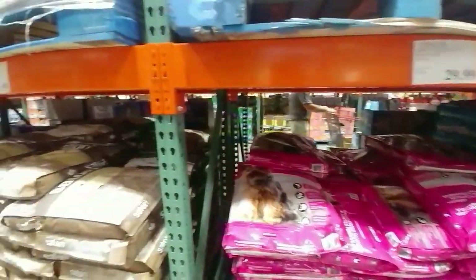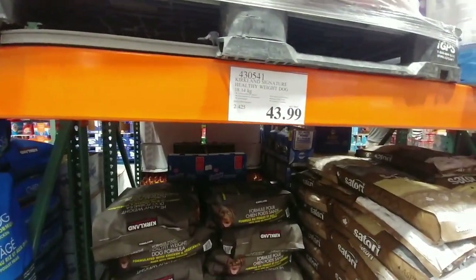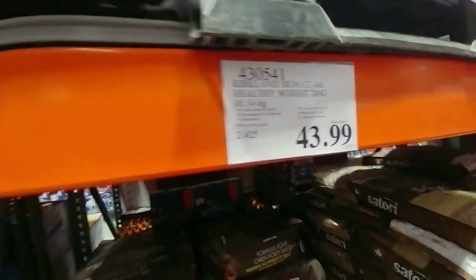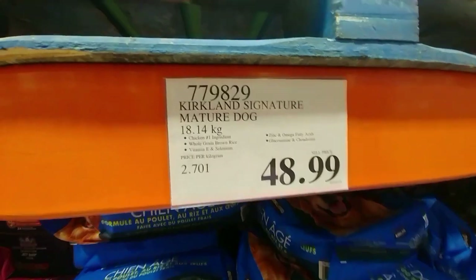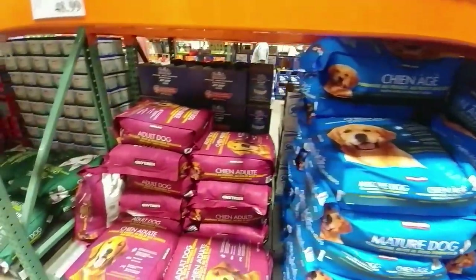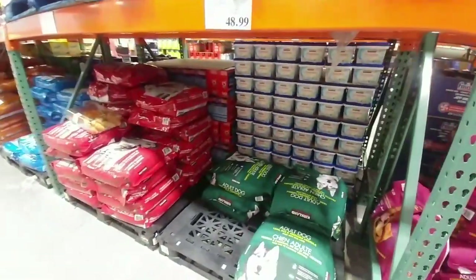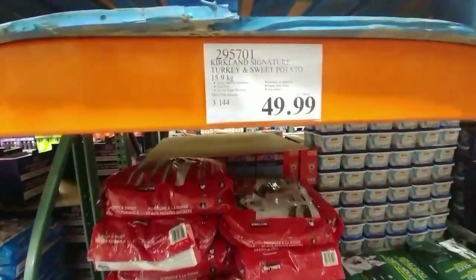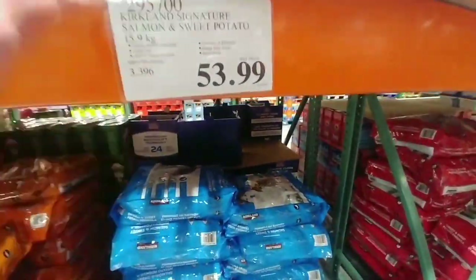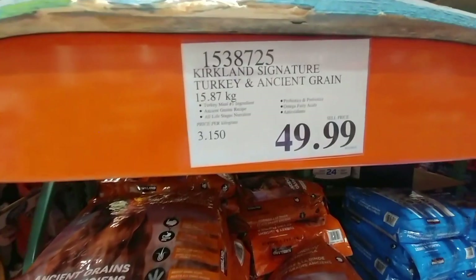Checking out the Kirkland dog food: they have small dog, healthy weight, mature dog chicken, adult dog, lamb and rice, and salmon varieties. Some of these bags are $53. They also carry Nature's Domain. Good variety of options for different dog needs and life stages.